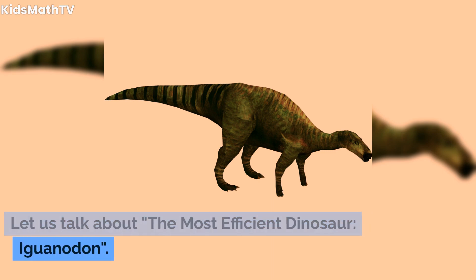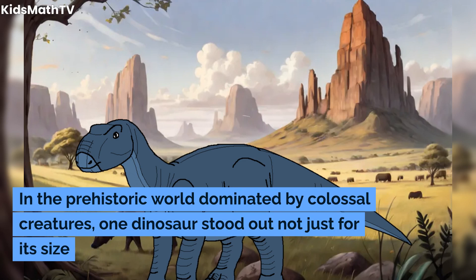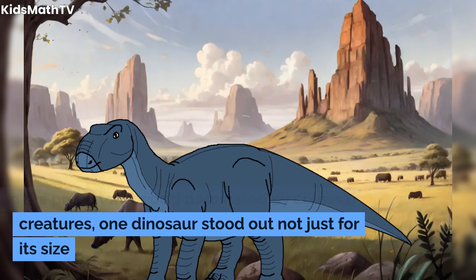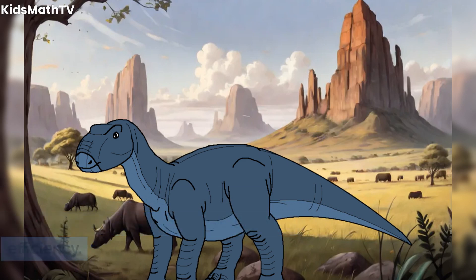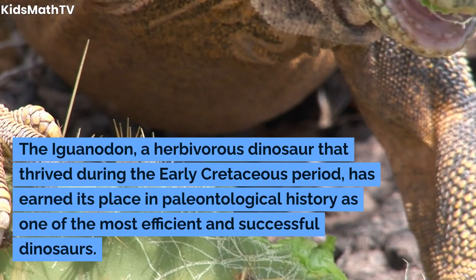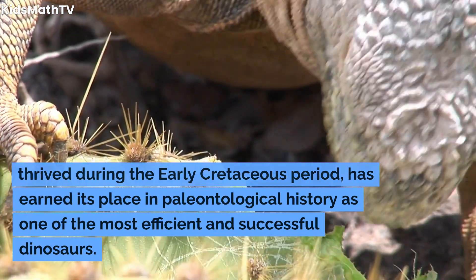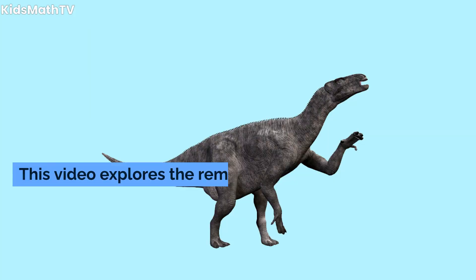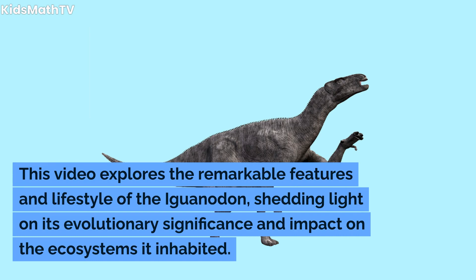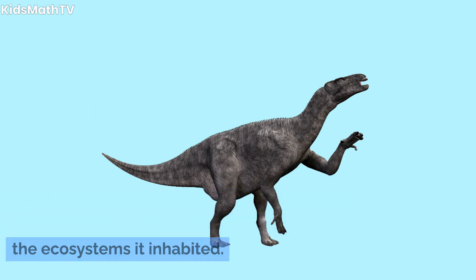Let us talk about the most efficient dinosaur: Iguanodon. In the prehistoric world dominated by colossal creatures, one dinosaur stood out not just for its size but for its incredible adaptability and efficiency. The Iguanodon, a herbivorous dinosaur that thrived during the early Cretaceous period, has earned its place in paleontological history as one of the most efficient and successful dinosaurs. This video explores the remarkable features and lifestyle of the Iguanodon, shedding light on its evolutionary significance and impact on the ecosystems it inhabited.